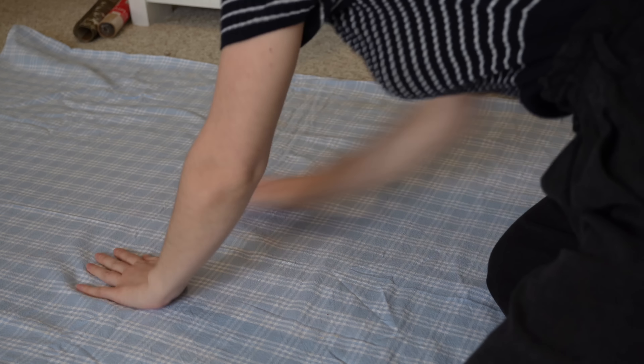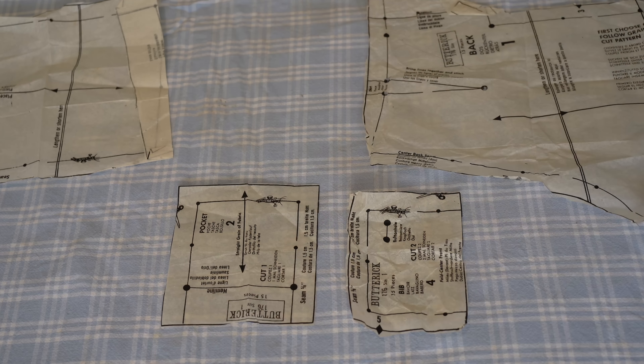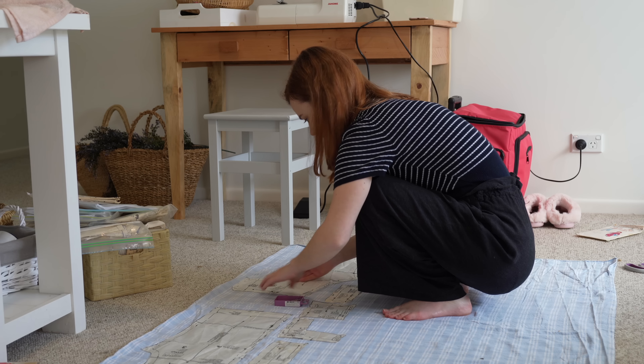The plan for the overalls was to make them in a size one, like the pattern, so they can fit Colby when he's older. He's four months at the moment and growing out of clothes he only wore a week ago.